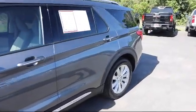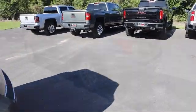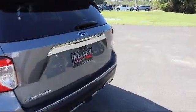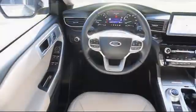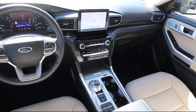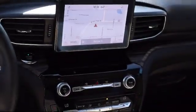Lane Departure Warning, Backup Camera with Washer, Forward and Reverse Parking Sensing System, Voice Activated Touchscreen Navigation System, Dual Zone Front Automatic Air Conditioning, Bluetooth Smartphone Integration, and Advanced Track Electronic Stability Control. It has less than 15,000 miles on the odometer.